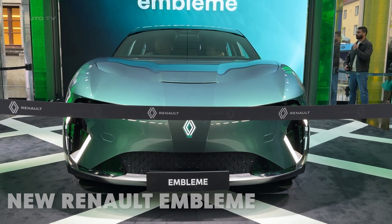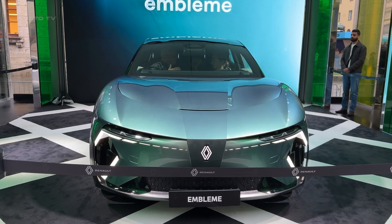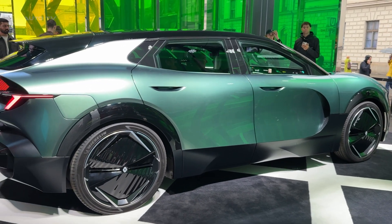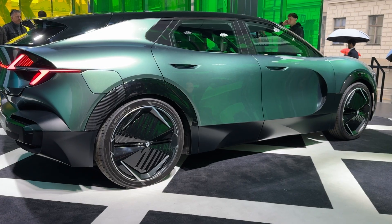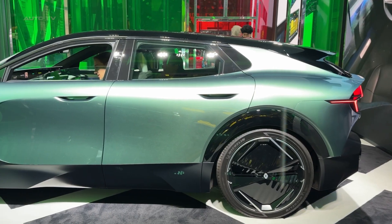Hold on to your seats because the automotive world just got shaken to its core. Meet the Renault Emblem, a concept car that doesn't just promise a glimpse into the future — it delivers a complete revolution in sustainable mobility. This isn't just another pretty concept sitting in a motor show hall gathering dust. This is Renault throwing down the gauntlet and saying we can cut carbon emissions by 90% without sacrificing an ounce of style or performance.